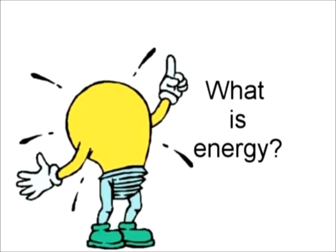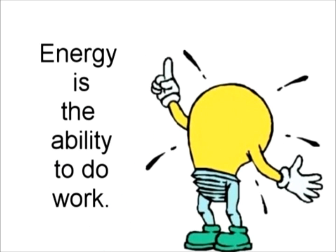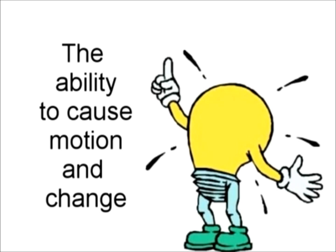What is energy? Energy is the ability to do work — the ability to cause motion and change.